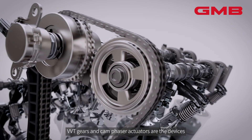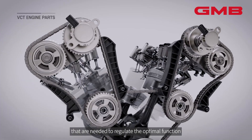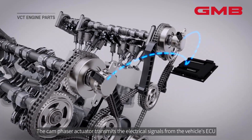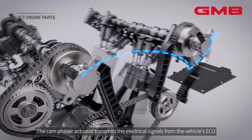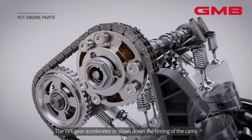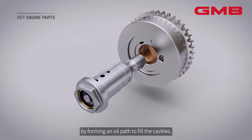VVT gears and cam phaser actuators are the devices needed to regulate the optimal function between the camshaft and timing chain. The cam phaser actuator transmits electrical signals from the vehicle's ECU to the VVT gears. The VVT gear accelerates or slows down the timing of the cams by forming an oil path to fill the cavities.